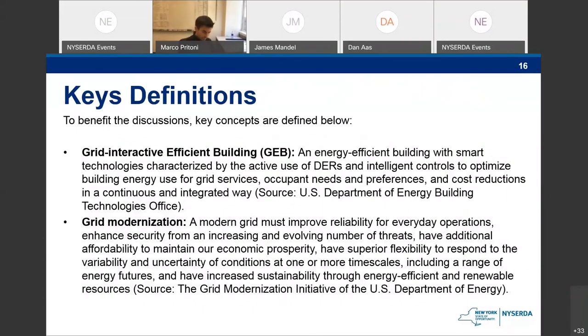The first thing I want to do is make sure we all have a good sense of the definitions we're using — both from the Department of Energy. The first is on the notion of grid-interactive efficient buildings, from building technology: an energy-efficient building with smart technologies characterized by active use of demand energy resources to optimize energy use for grid services, augment needs and preferences, and cost reductions in a continuous and integrated way.